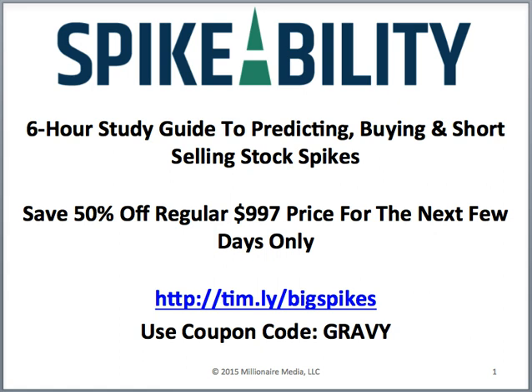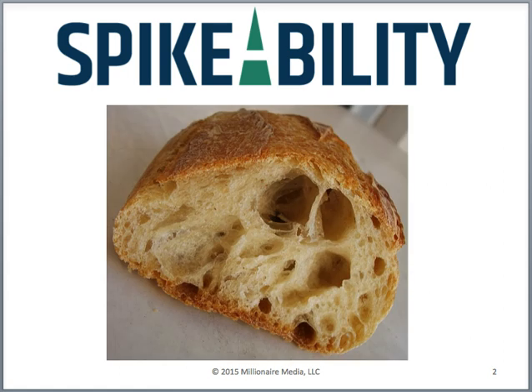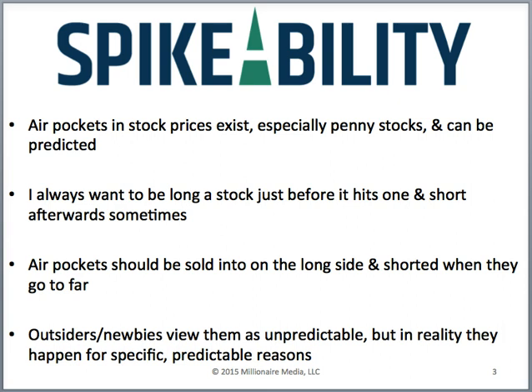A lot of what Spikeability is about relates to the real world. Here's a picture of bread with giant air pockets — these air pockets exist in stocks, especially penny stocks, and they can be predicted. When I say an air pocket, I mean a stock trading at, say, $5 a share, moving just five or ten cents, and then all of a sudden it hits an air pocket and goes straight to $8 a share — a three dollar move after barely budging.